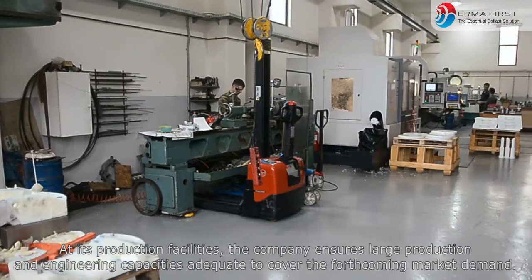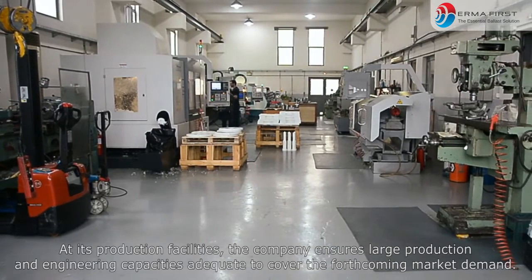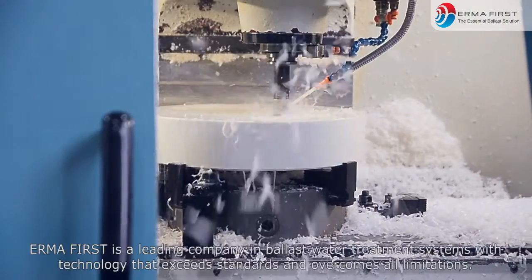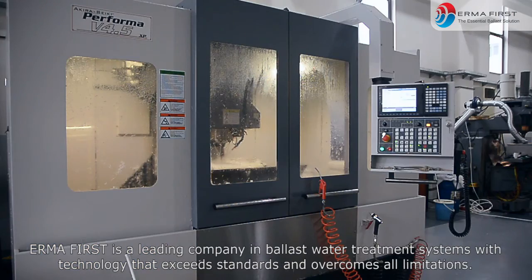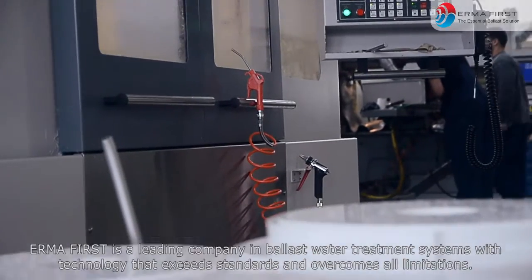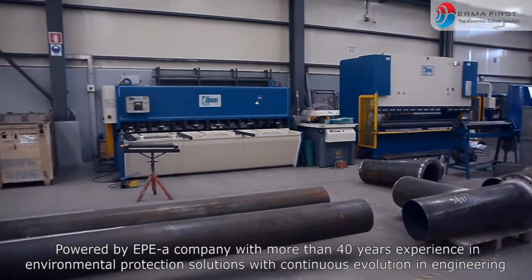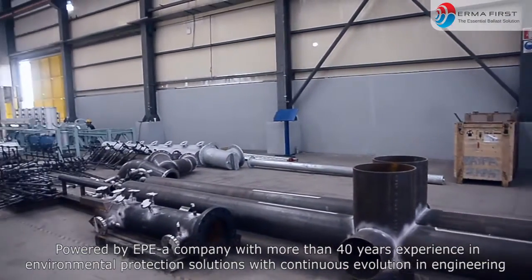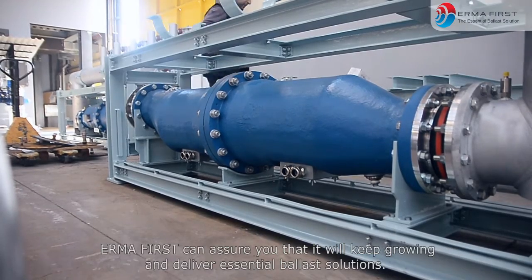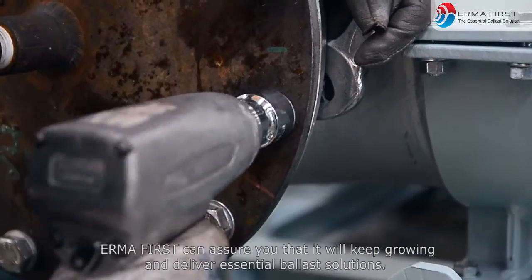At its production facilities, the company ensures large production and engineering capacities adequate to cover the forthcoming market demand. ErmaFirst is a leading company in ballast water treatment systems with technology that exceeds standards and overcomes all limitations. Powered by EPE, a company with more than 40 years of experience in environmental protection solutions with continuous evolution and engineering, ErmaFirst can ensure you that it will keep growing and deliver essential ballast solutions.